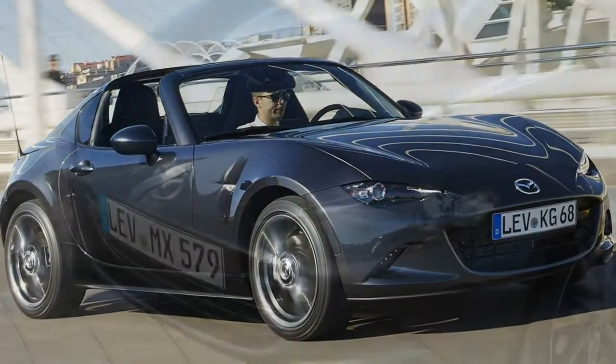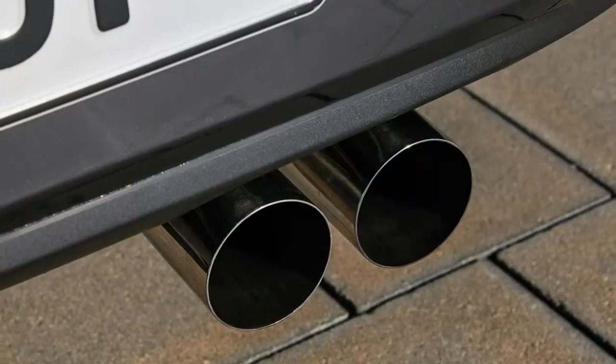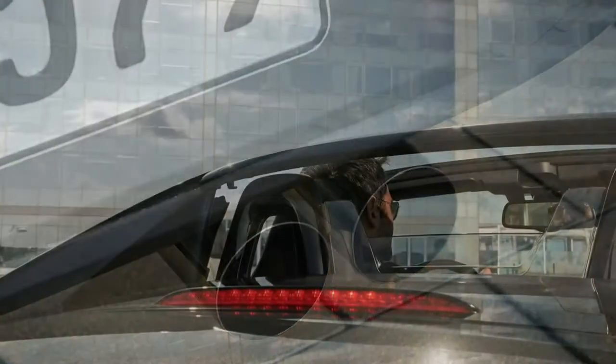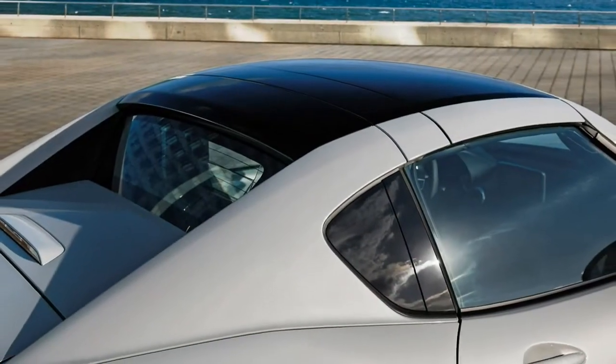There's no difference in boot space between the MX-5 soft top and RF models, which has a reasonable quantity of space for two large bags — three in a push — but with a narrow aperture to maneuver them through.